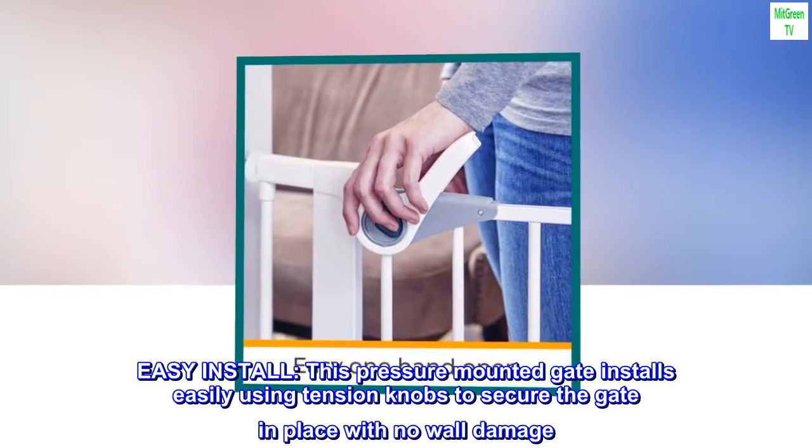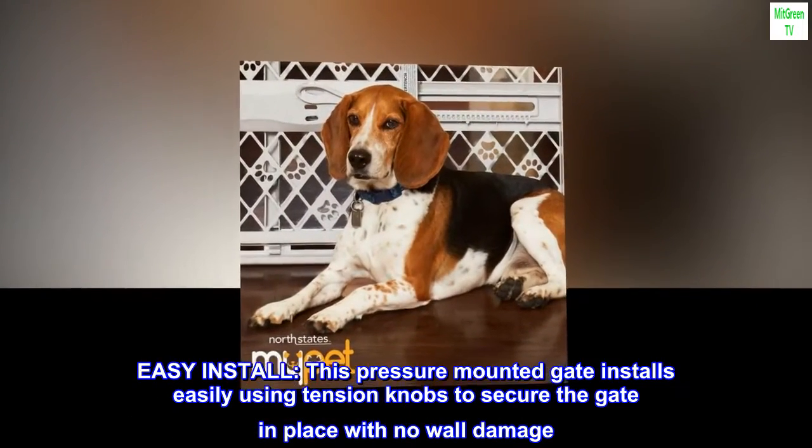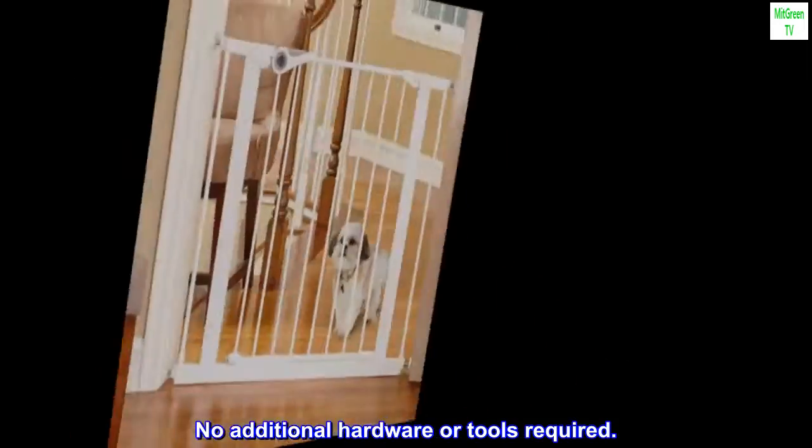Easy install. This pressure-mounted gate installs easily using tension knobs to secure the gate in place with no wall damage. No additional hardware or tools required.